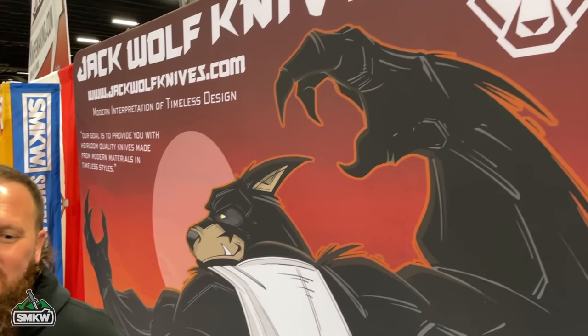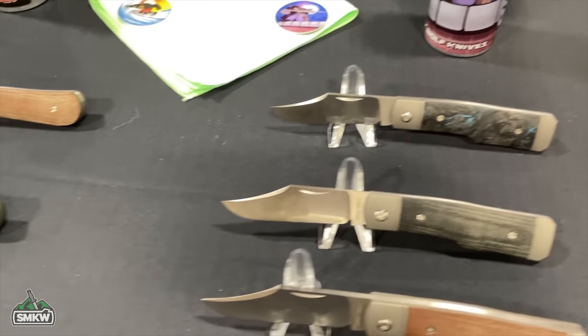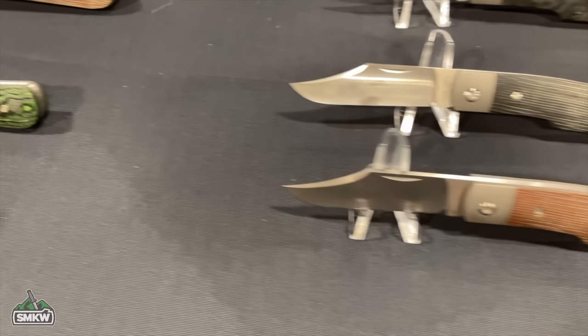Next is Ben Belkin from Jack Wolf Knives. It's their first time at Blade Show Texas with a booth. Their main goal is to educate the community on what they're doing. The lineup includes the Sharpshooter Jack (gun stock pattern), the Laid Back Jack (swayback jack), the Midnight Jack (their first Barlow sheepsfoot), and the Canine Jack (dog leg with a fat spear point).